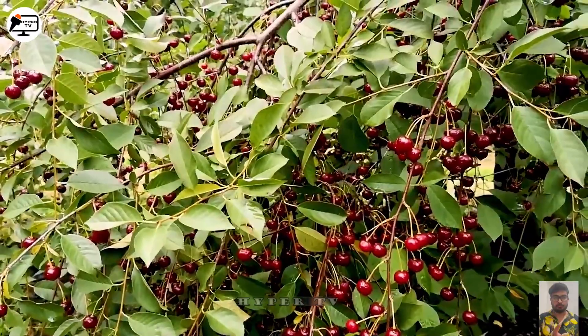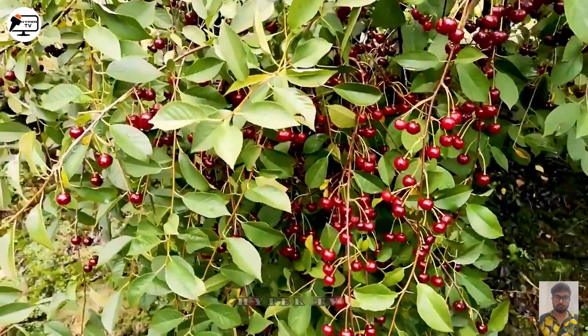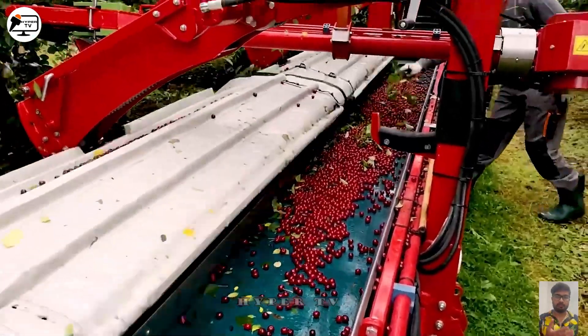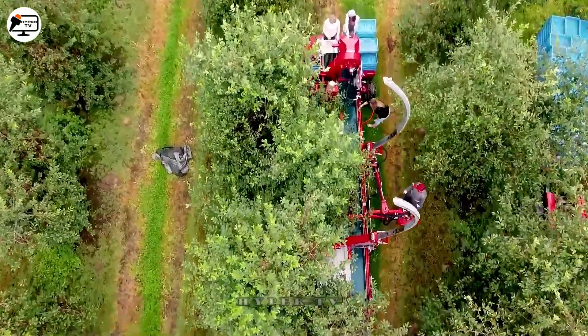Using a shaker machine offers numerous advantages, including reduced product losses, time and labor savings compared to manual harvesting, enhanced safety, and cost-effectiveness.